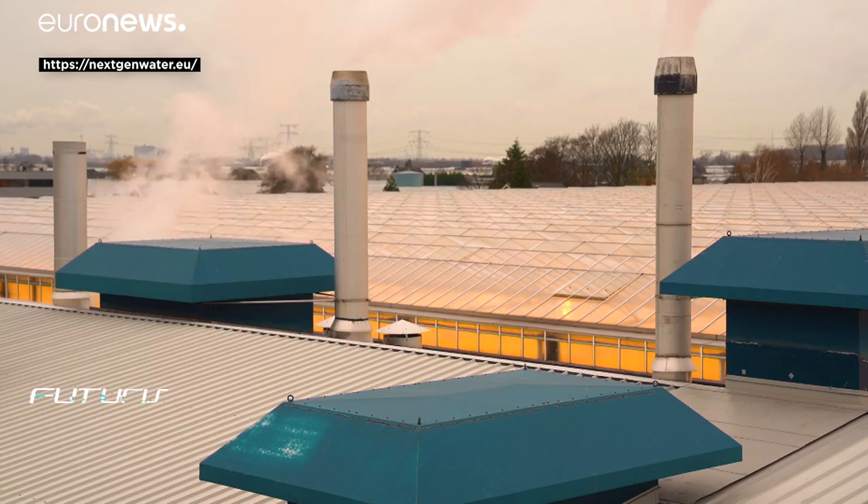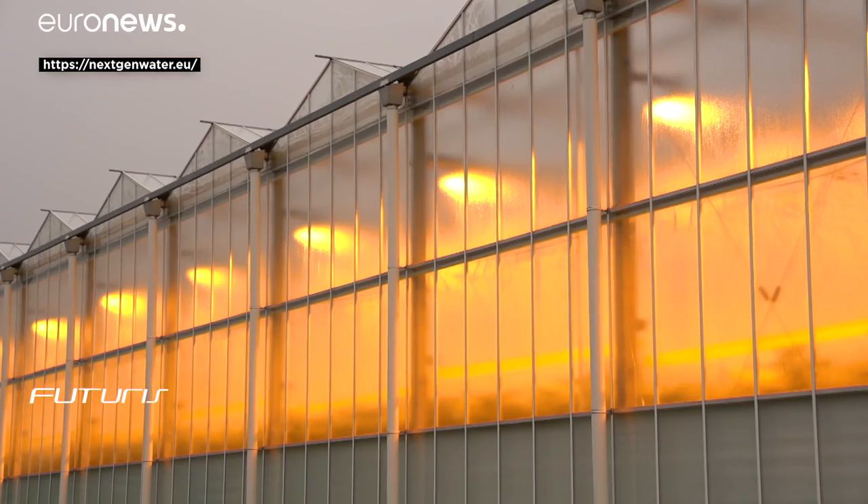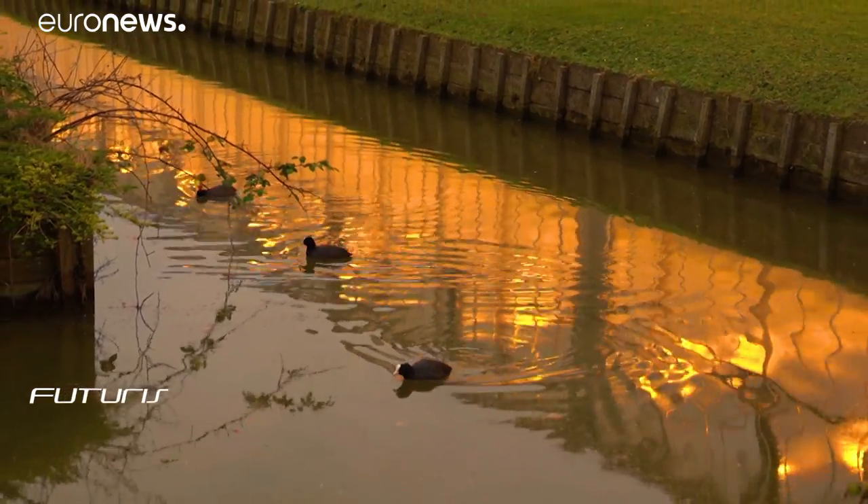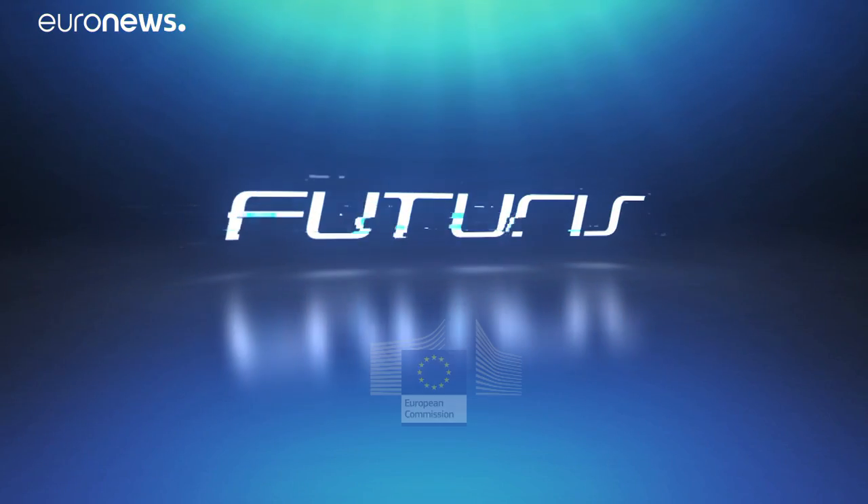Researchers say they are also exploring ways to further close the water cycle, with the help of rain storage systems inspired by nature.